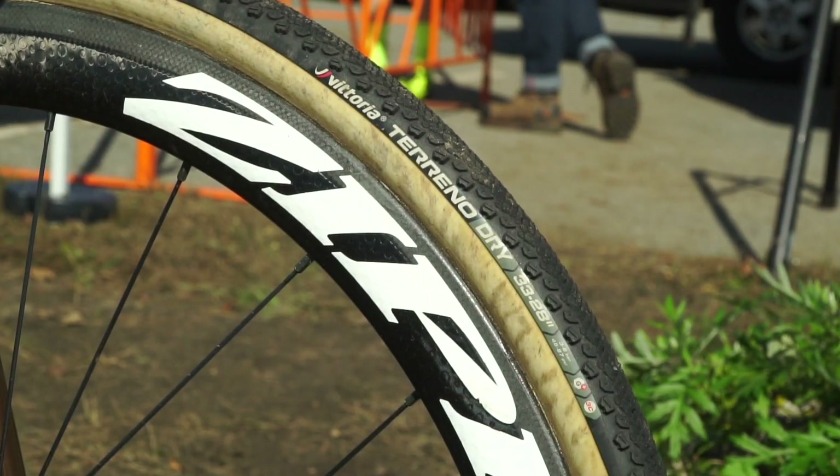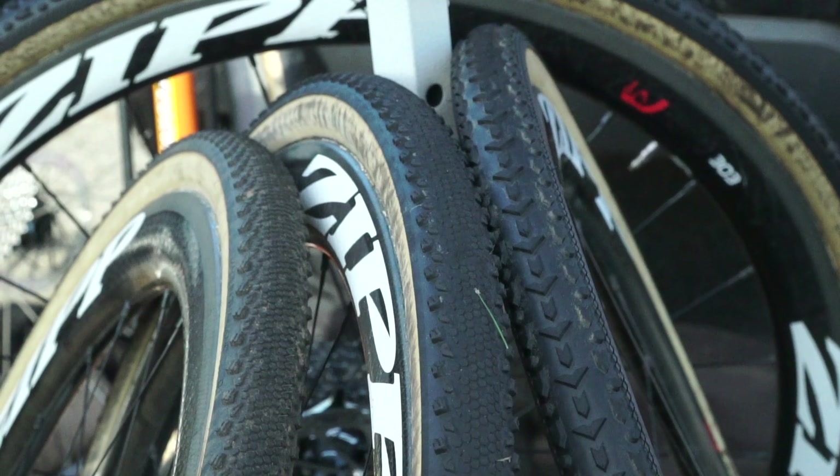This year I'm running Vittoria tires and I've been super happy with them. The new Torino line has got a super supple sidewall, so you just don't feel anything when you're riding them.